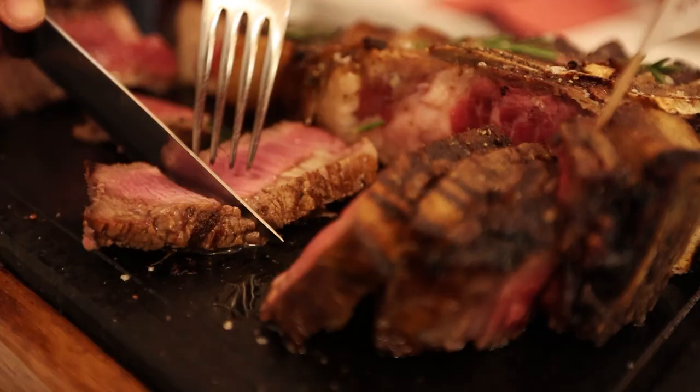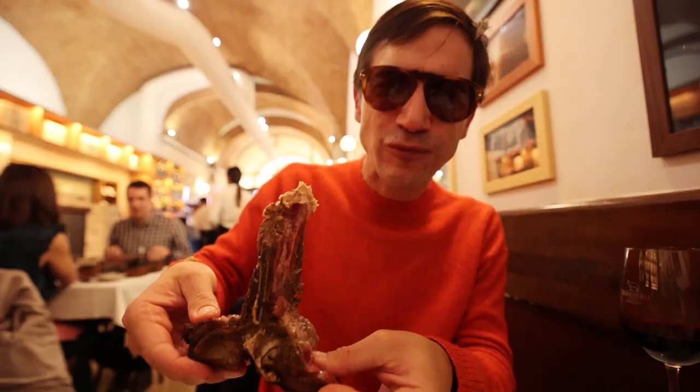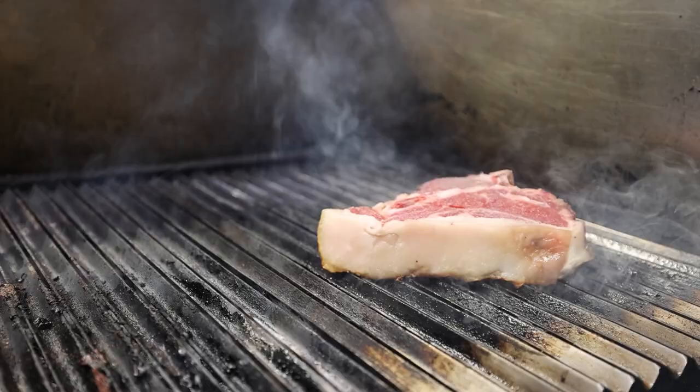Taste of Tuscany in your mouth. Come to Florence, you'd be mistaken not to stop in for a steak — a Bistecca alla Fiorentina.